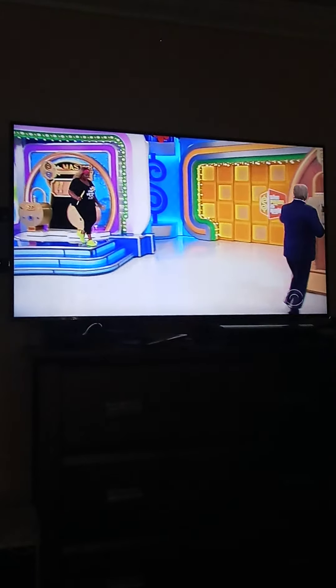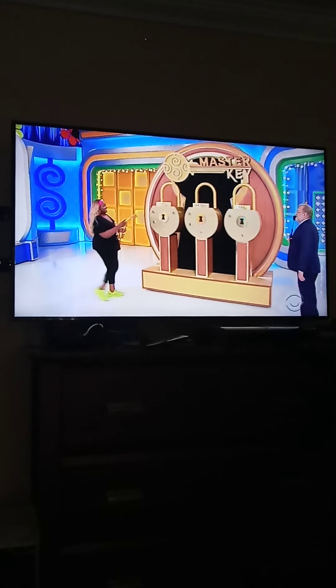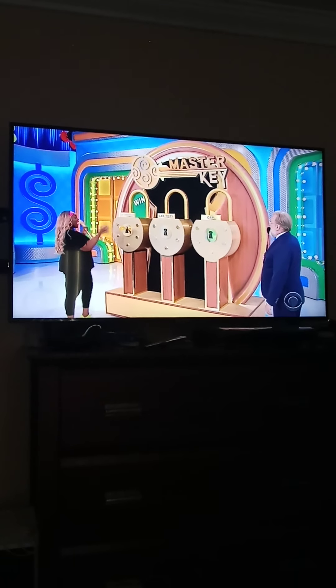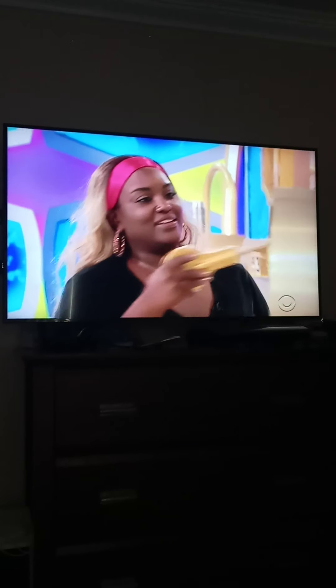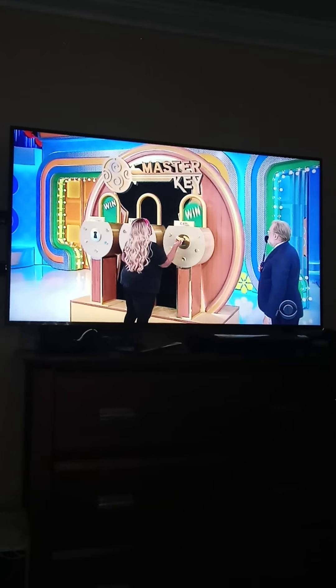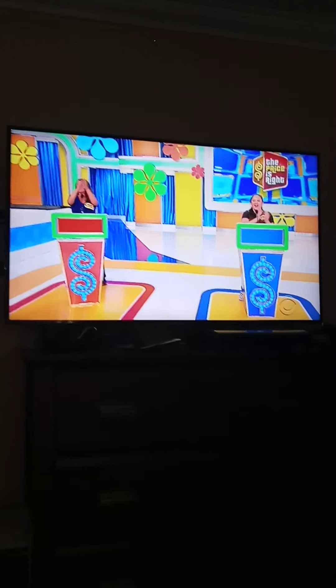Take one of the keys and try the car care products. Turn it to the right. Woo! So you got that. Now try that one with the car — see if that works on the car. Let's see if it's the master key. It's the master key! Woo! Awesome job, Lindsay!